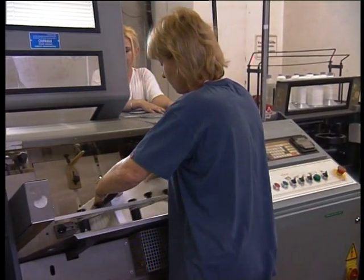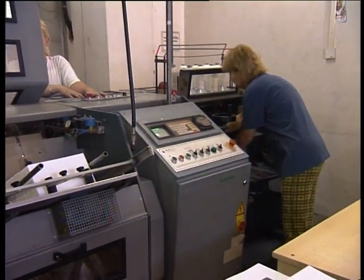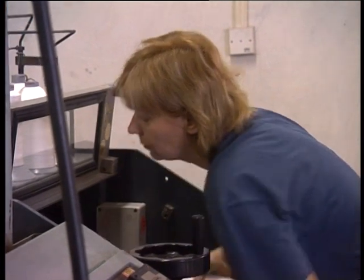Knihári tu musia mať aj určité technické znalosti, pretože súčasťou ich pracovnej náplne je aj čistenie, ošetrovanie, údržba, ale aj drobné opravy technických zariadení.